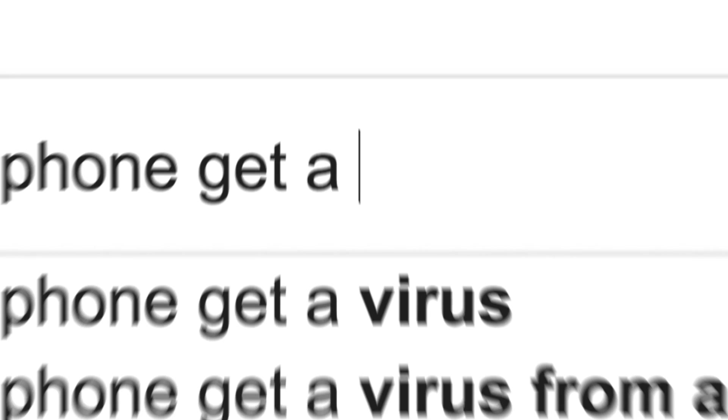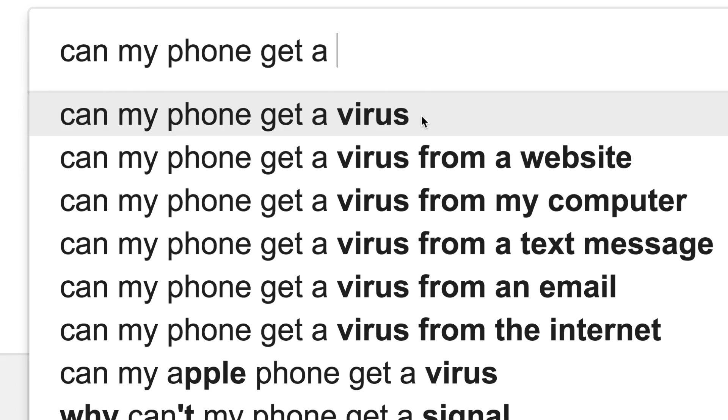Can my phone get a virus? The short answer is probably not, and you can protect your phone from bugs by taking a few simple precautions. But first, let's dig a little deeper.